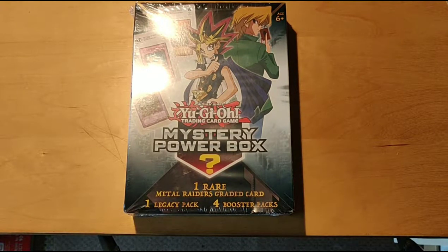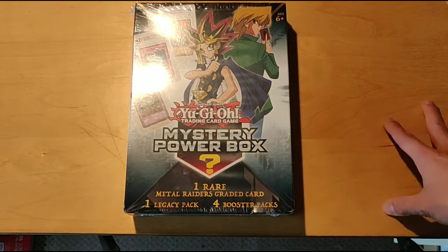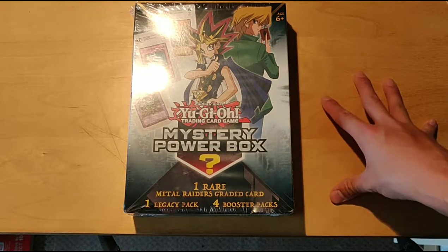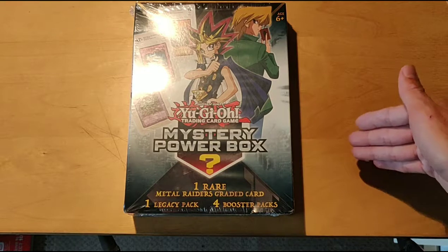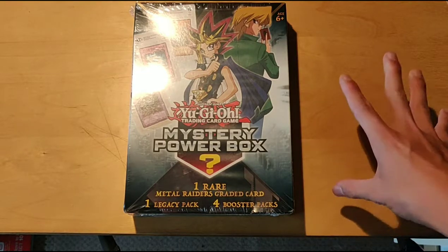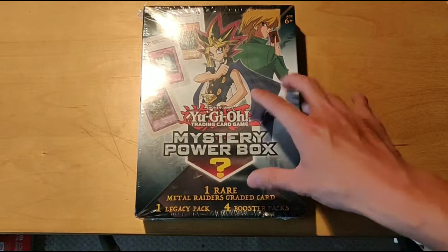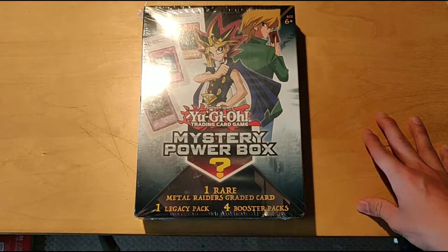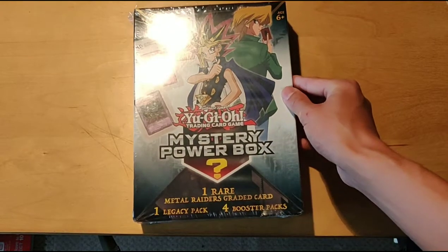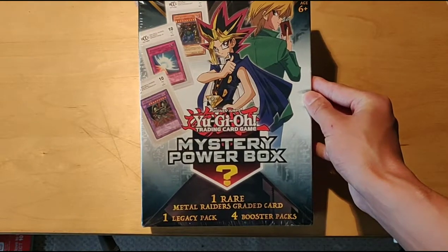So I ended up stopping in a Walmart near where my cousins lived, and we actually picked up this mystery power box, which is actually a lot cheaper in the States than in Canada. In the States it was $25 American dollars — obviously a lot of tax in New York, I think it was 8.3% or something like that — but it was still cheaper. The conversion to Canadian I think was $32, compared to the $42 to $45 that we sell them at here at our Walmarts.